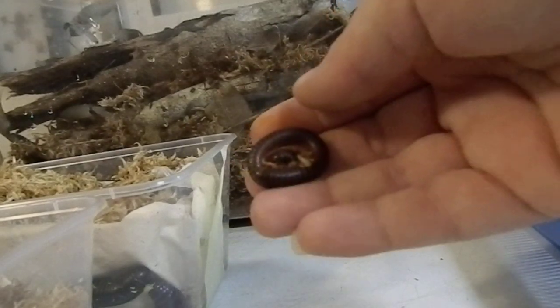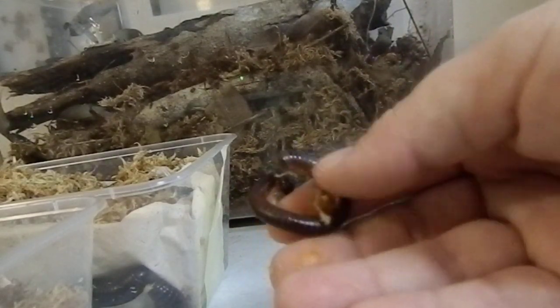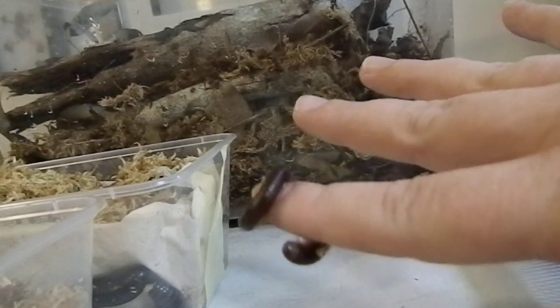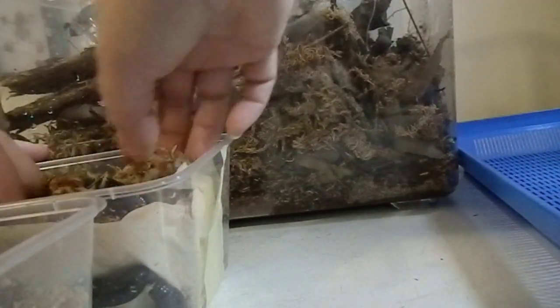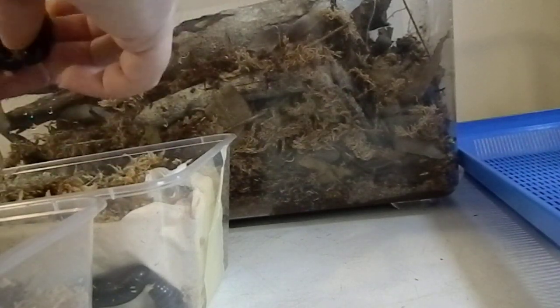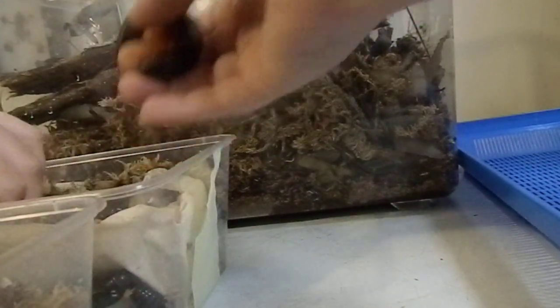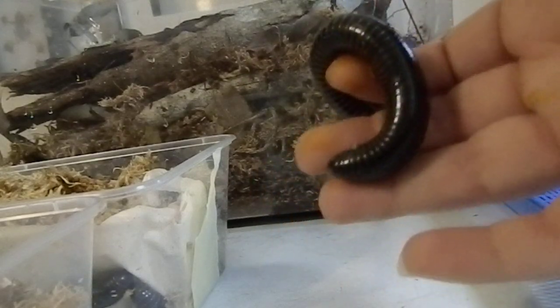This species here is the Red Banded — you can see they've got the reddish tinge to them. And this species here is the Gold Ring, which is a bit bigger than the Red Banded species.